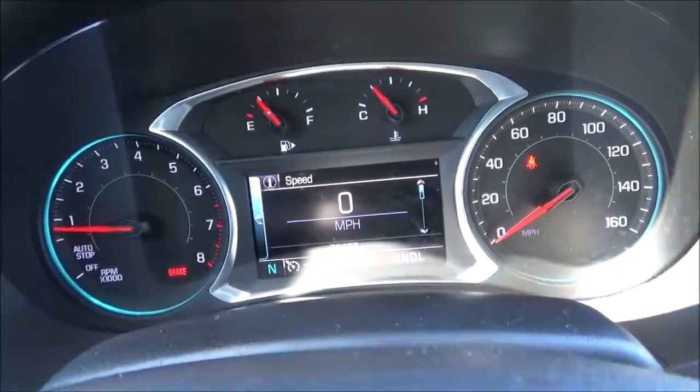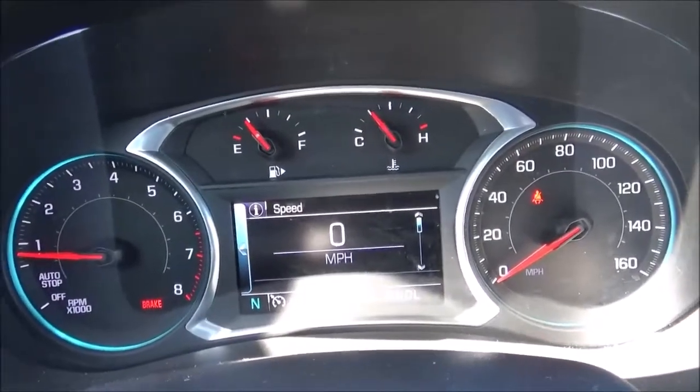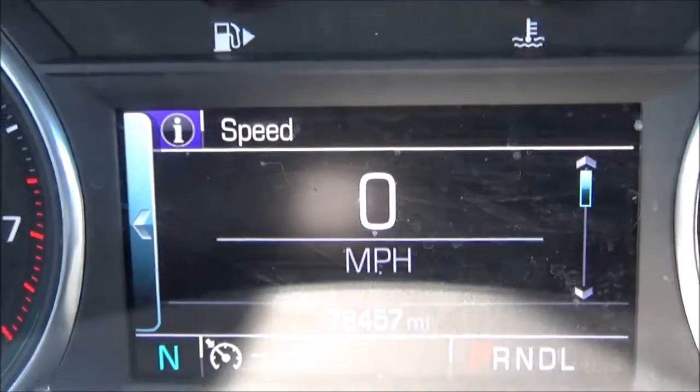The instrument cluster houses four analog gauges including your tachometer, fuel gauge, temperature gauge, and speedometer, and also has a digital information display.